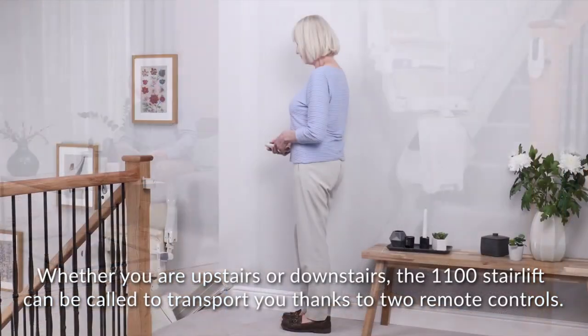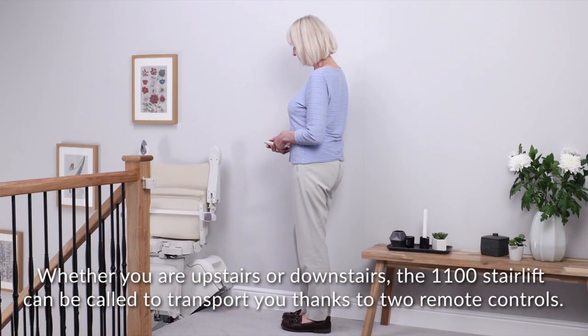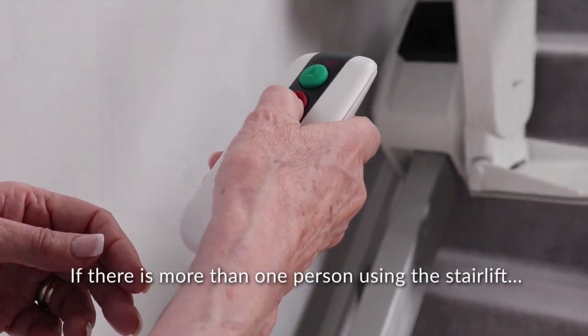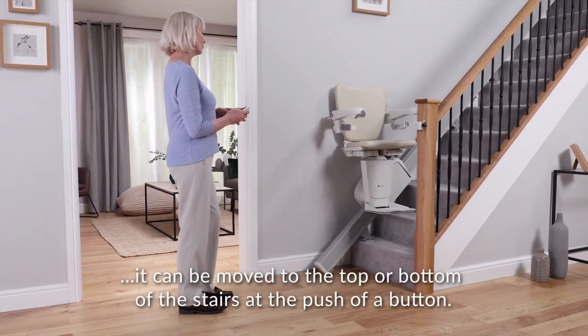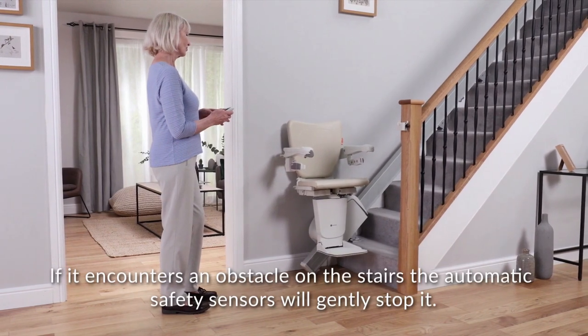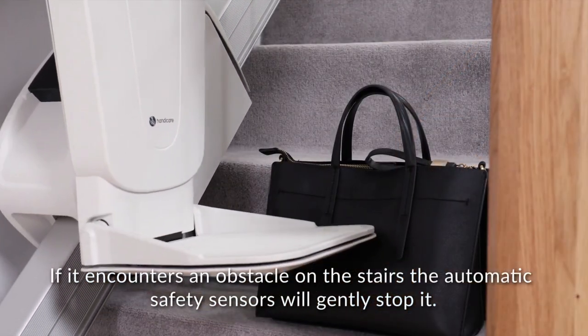Whether you are upstairs or downstairs, the 1100 stairlift can be called to transport you thanks to two remote controls. If there is more than one person using the stairlift, it can be moved to the top or bottom of the stairs at the push of a button. If it encounters an obstacle on the stairs, the automatic safety sensors will gently stop it.